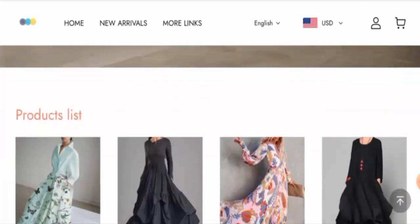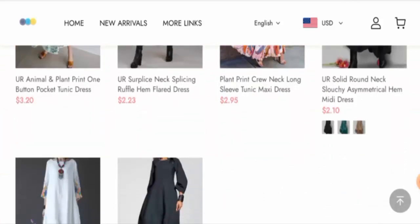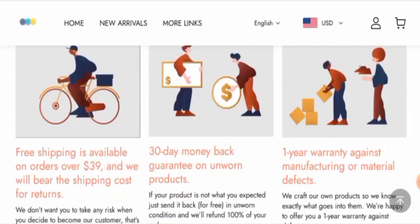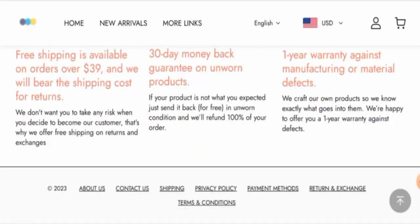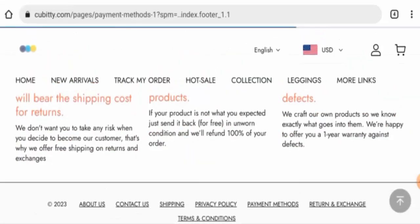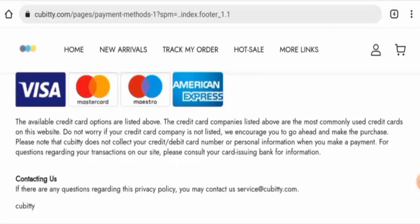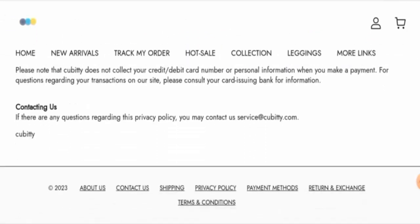This is an online shopping store which offers clothing products. They offer different kinds of clothes here, as you can see. Next, we will check the policies. The payment methods are Visa, Mastercard, Maestro, American Express, and so on.